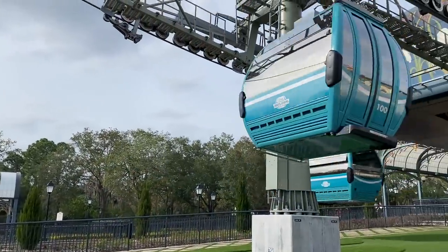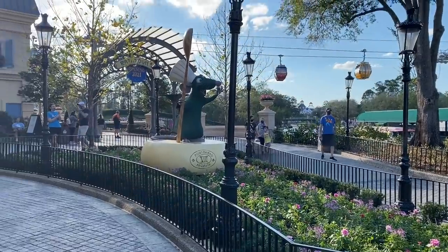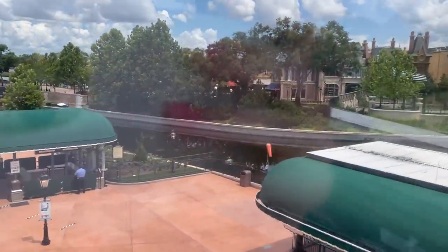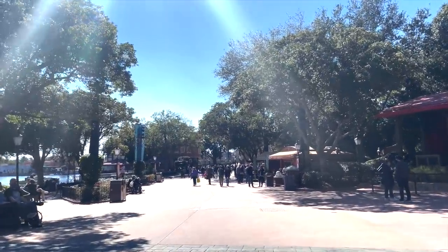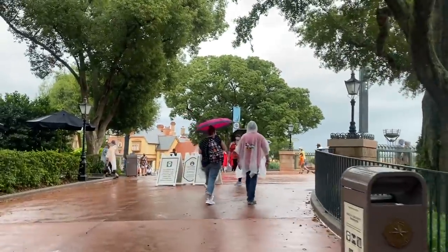That's Art of Animation, Pop Century, Caribbean Beach, and Riviera Resort. This is going to be the top secret for when Remy's Ratatouille Adventure opens October 1st in the France Pavilion. The International Gateway entrance drops you right next to the France Pavilion, so while you may be able to enter the park a little early at the front entrance, you're going to have to walk all the way through the park to get to the new ride. Entering through the International Gateway, whether you can get in early or not, is going to save you some critical time.